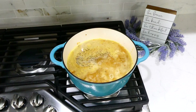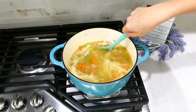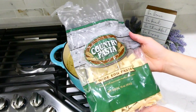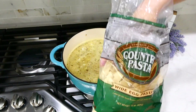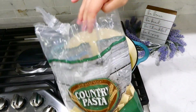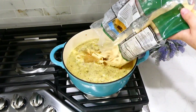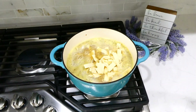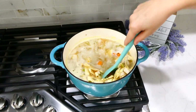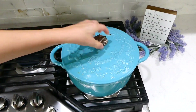Toss in your rotisserie chicken and bring everything up to a boil. Once it starts to boil, add your egg noodles. I love these thicker wide country-style egg noodles, or you could use Amish-style egg noodles — they taste a little more homemade. I used about eight ounces. Give it a stir and let this simmer for about 18 minutes or until the egg noodles are tender.